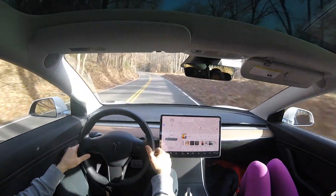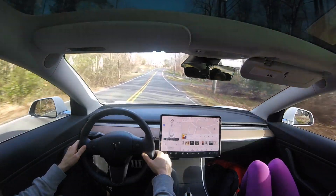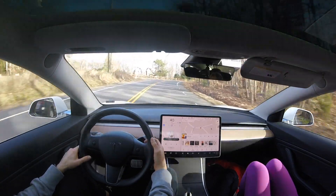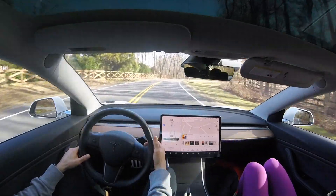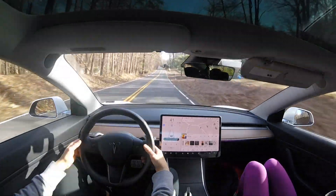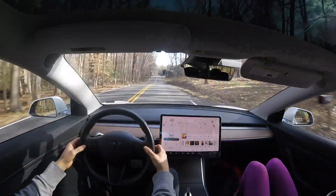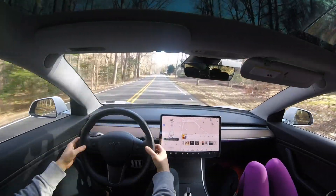So far this software version is not doing too well on our test, and we've seen previous software versions that actually performed a little bit better. A big sweeping right-hand turn is coming up here and we see no slowdown from autopilot — still maintaining 40 miles per hour. Now a long downhill straightaway, also maintaining 40 miles per hour, and I'm getting warnings that auto steer is restricted to five miles per hour over the posted speed limit.